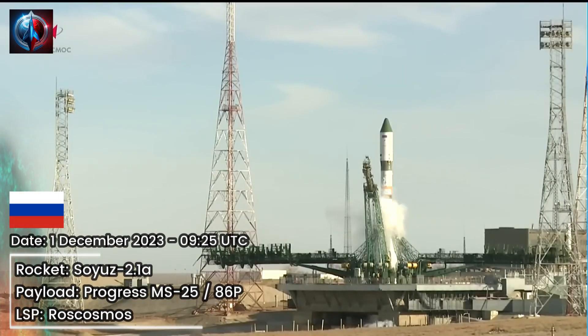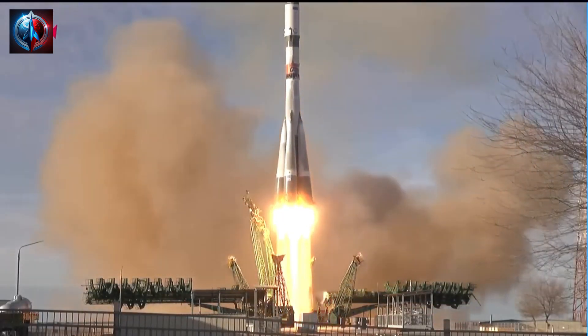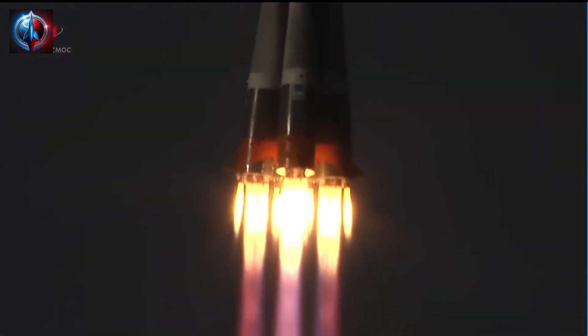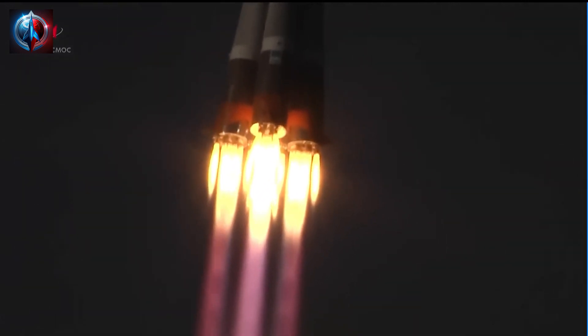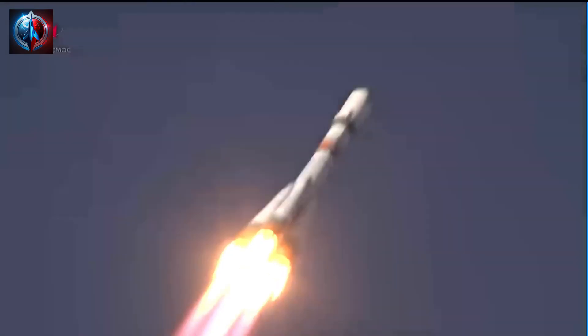Second umbilical has retracted and the engine sequence has started. Engines are coming up to full throttle. Liftoff of the 86 Progress resupply vehicle for its 34-orbit journey to the International Space Station. Engines on the first stage are operating as expected. Booster systems are also operating as expected. The structural parameters of the vehicle are normal, and the vehicle continues to be stable.